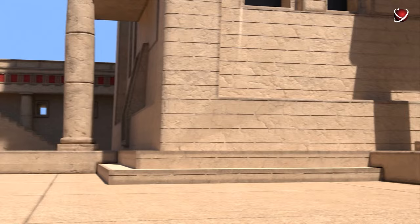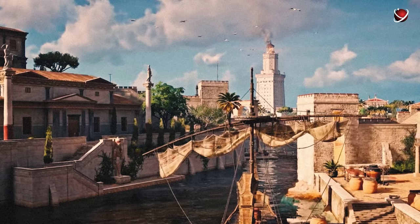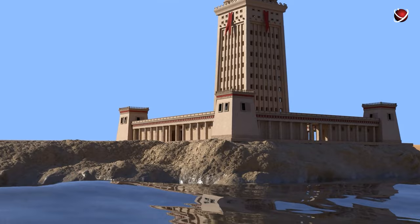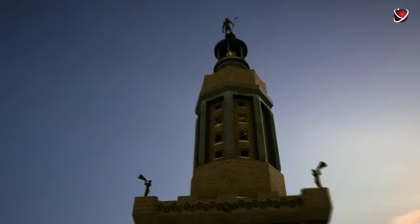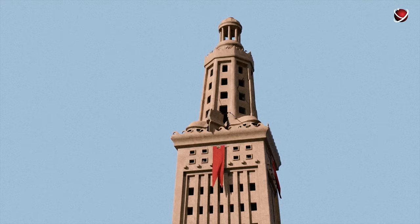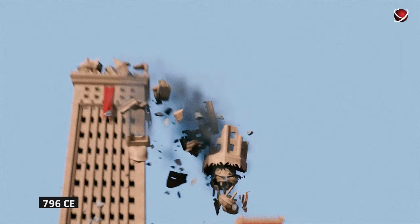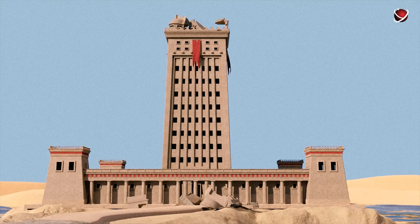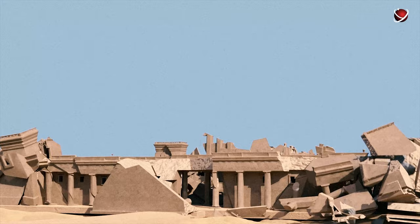Without a doubt, this lighthouse was one of the most impressive ancient buildings. But we are not lucky enough to see it with our own eyes. The building was standing for more than 1,500 years, being the beacon of hope for sailors. Throughout its existence, this architectural marvel stood tall, defying earthquakes that threatened its very existence. However, it couldn't stand until modern days. The first earthquake to shake its foundations occurred in 796 CE, leaving only the first level standing. The relentless quakes continued — in the years 950 and 955, the earth trembled once more, claiming parts of the towering structure.